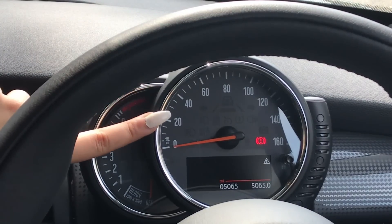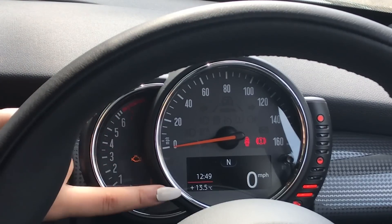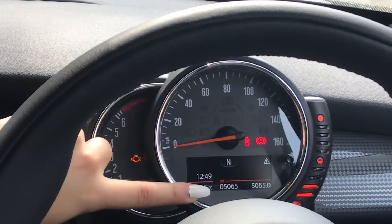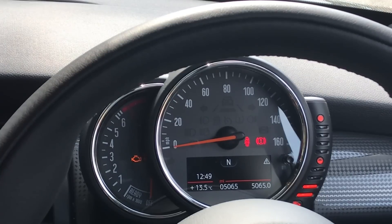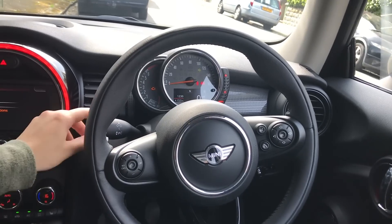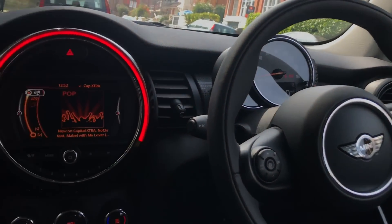This is the speedometer showing how fast I'm going. You can also see things like the time and temperature, and you can flick through to see different info - it shows the engine is cold because it's not on, and then you can see things like mileage. This car has just over 5,000 miles on it. It also shows how much petrol you've got left, and over here are the indicators and lights.